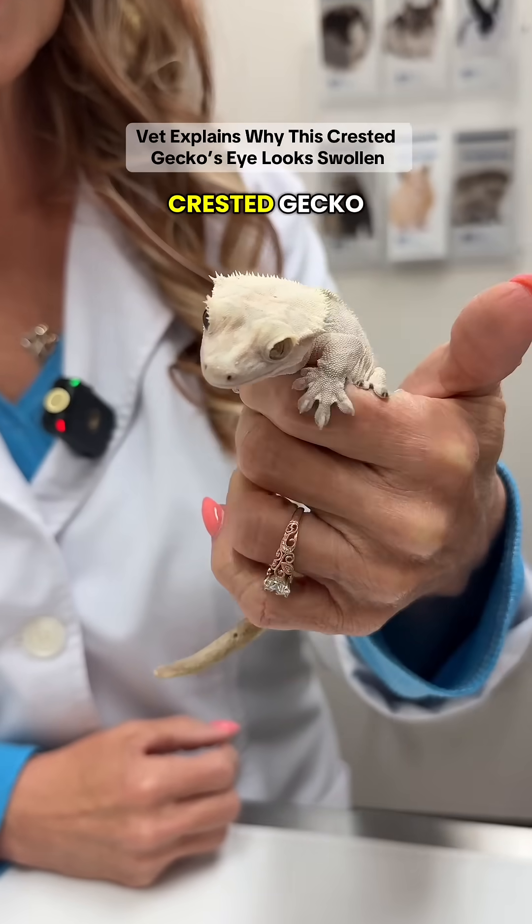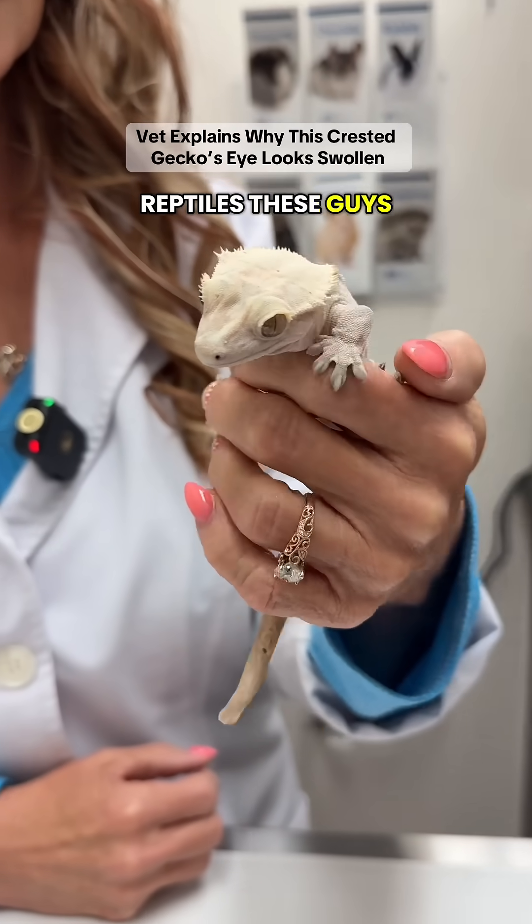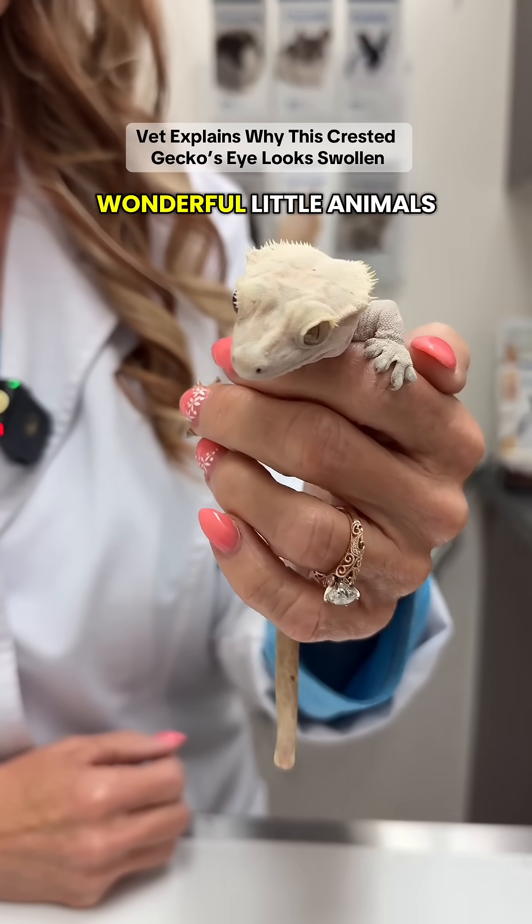But if you've never met a crested gecko and you love reptiles, these guys are worth taking a look at — wonderful little animals.